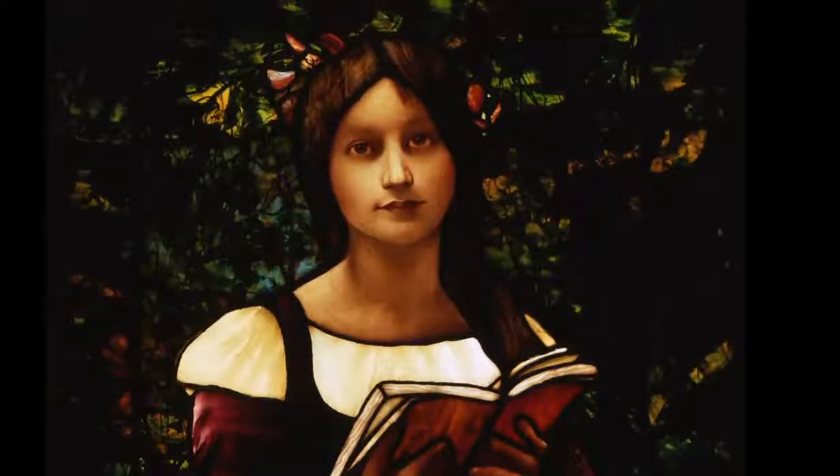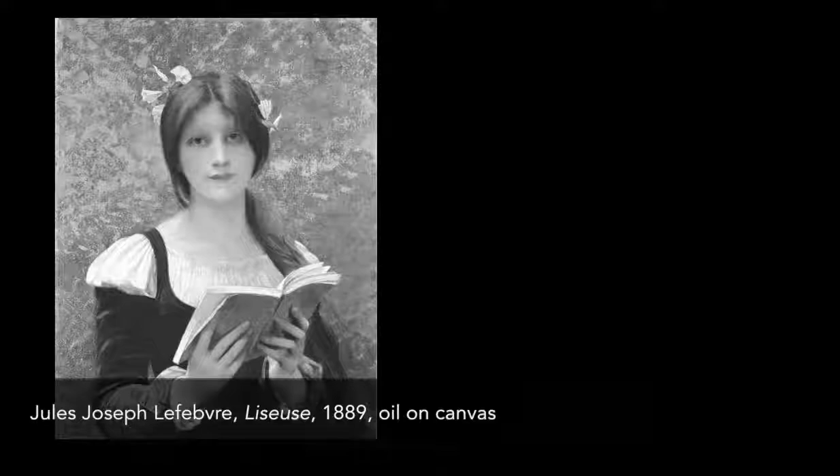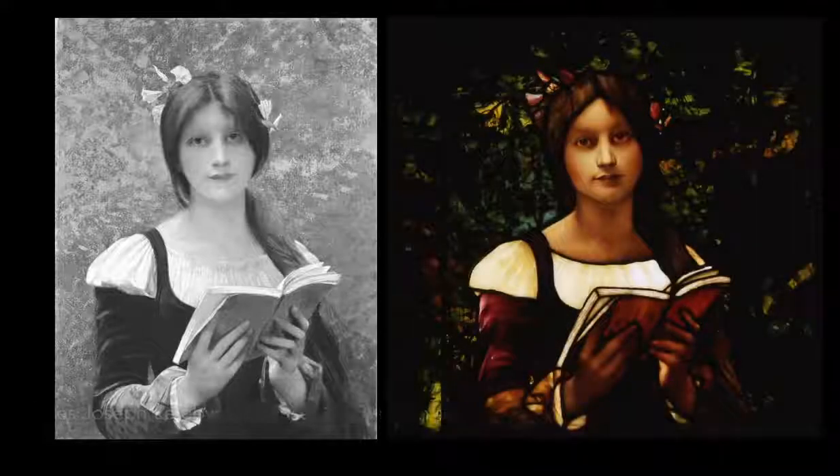The location of Lefebvre's original painting is unknown, but black-and-white photographs of the canvas do exist, allowing us to compare the successfulness of Tiffany's translation of Lefebvre's painting into glass.